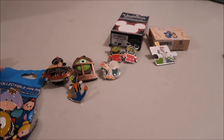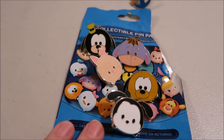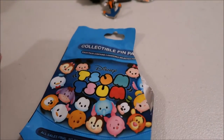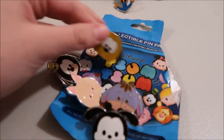Then you have mystery packs. This is one type — these five bag ones, five in a pack. This is just an example: the Tsum Tsum one, the original set. On the back it will show you the list of pins you could possibly get.